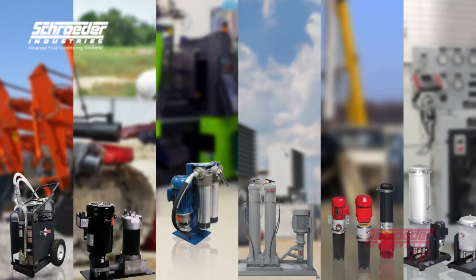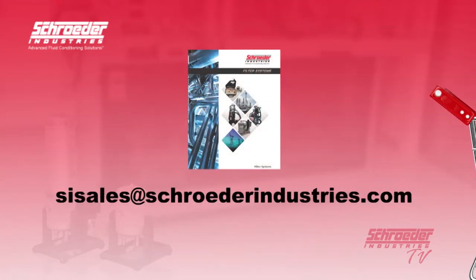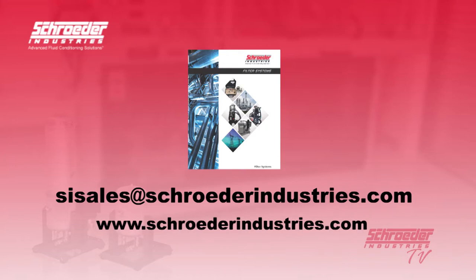Interested in ordering any of the aforementioned products from Schroeder Industries or finding a solution that works best for you? Contact us today at sisales@schroederindustries.com or visit us on the web at www.schroederindustries.com and find available information through our Fluid Conditioning Filter Systems product selection.